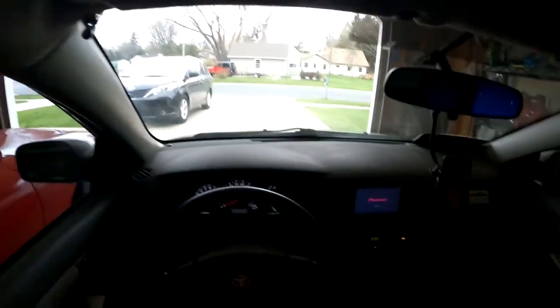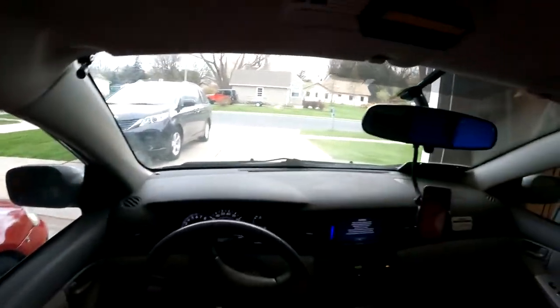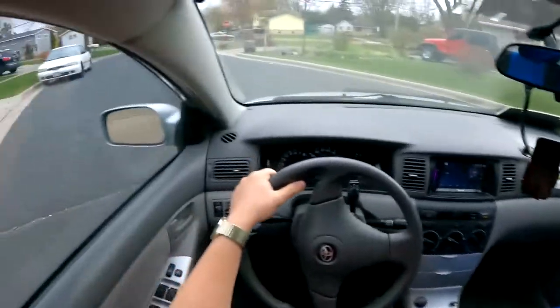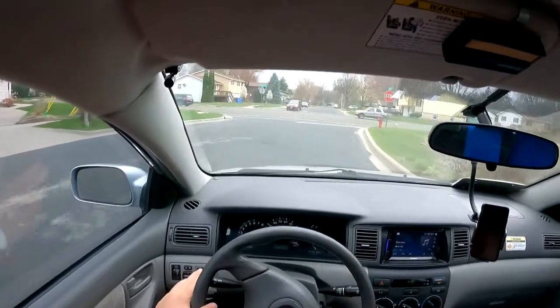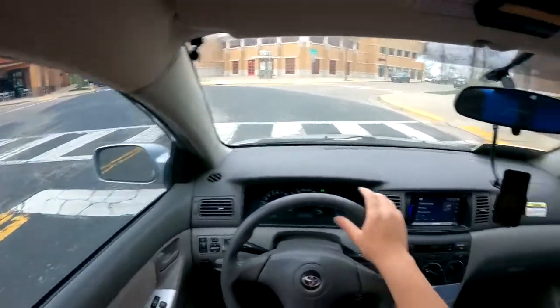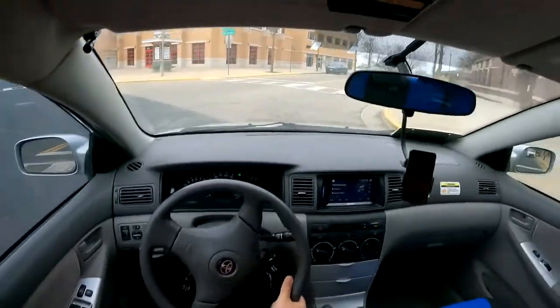I would be lying if I said this is my first test of the car — it's not. I've driven the car probably 50 miles by now. It's not a new test, but I just want to take it out for a quick spin. Already heard a scrape — that's brilliant. I'm probably going to destroy this fender liner too, wouldn't be surprised. I also don't really care.